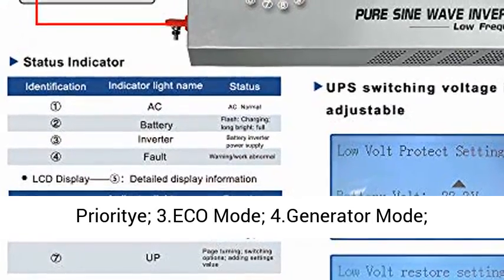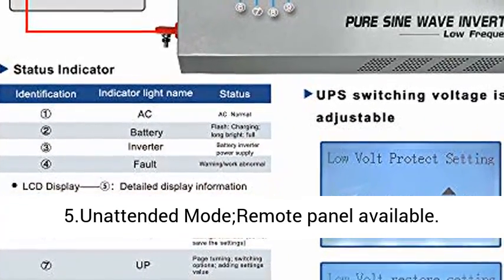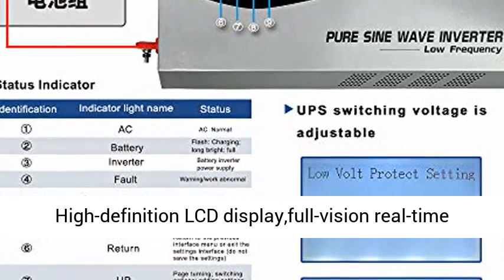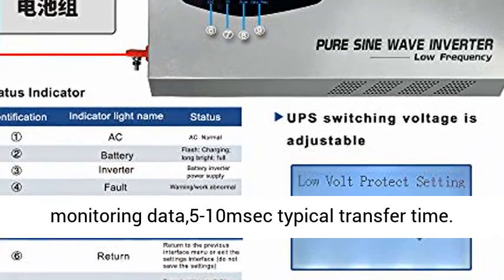Working modes optional: 1. AC input priority, 2. battery priority, 3. eco mode, 4. generator mode, 5. unattended mode. Remote panel available.